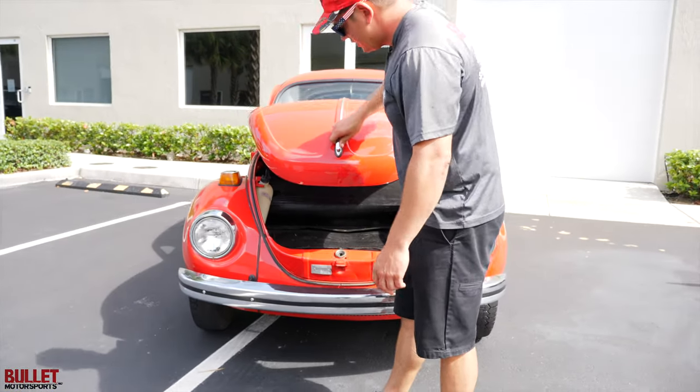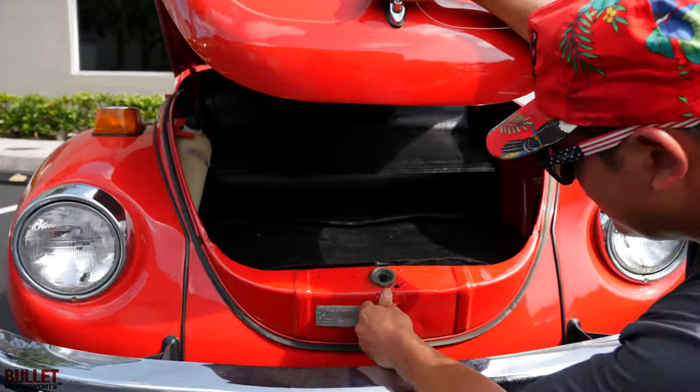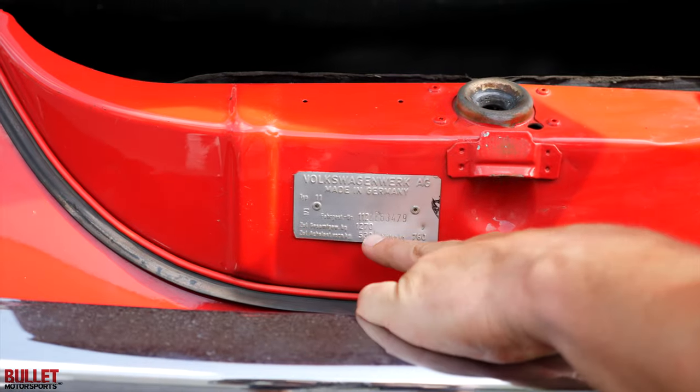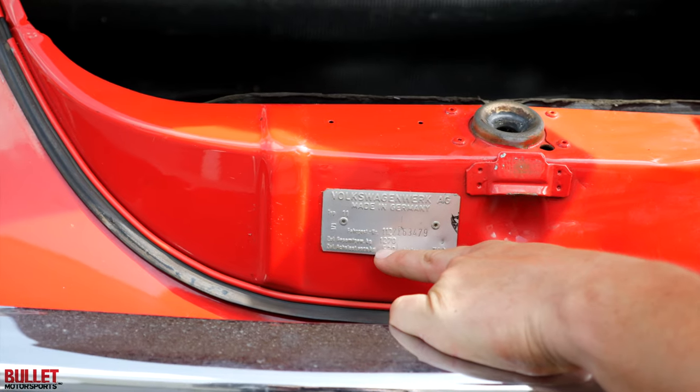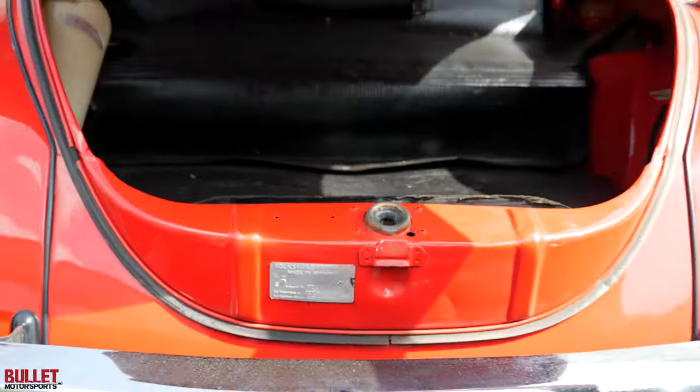I do have a lot of service receipts. Here's your stamp, by the way — that's pretty important. Just a little bit dusty, but you've got your serialization here, and made in Germany. Very cool.